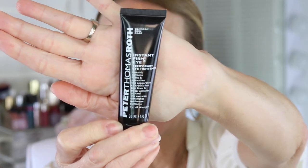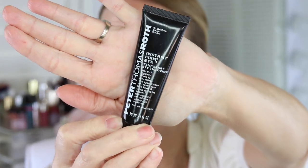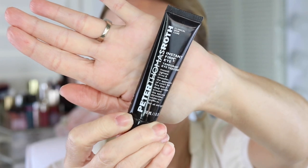Today we're going to be talking about this. This is the Peter Thomas Roth Instant Firm Eye. I have shared this before on my channel. I've done a couple of videos, but today I want to answer some of your questions. This is a game changer.